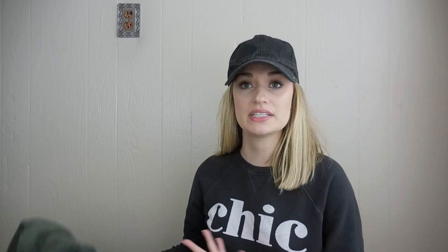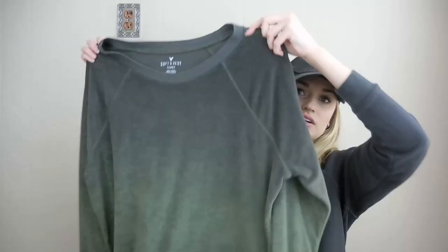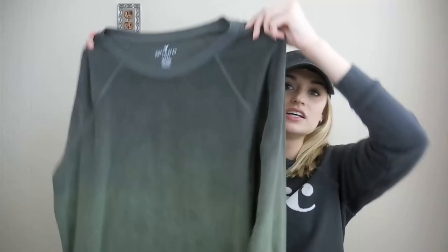Another cozy piece — this is from American Eagle, soft and sexy terry. It's a size extra large. I don't really pick up the soft and sexy stuff because I see it all the time, but the fact that this was an extra large in good condition, it also has a fun ombre print to it, and the fact that it's a cozy piece — I've mentioned it so many times, but people are staying at home, they're lounging, they're wanting to be comfy. So I have been trying to grab as many pieces conducive for that as I can.